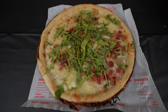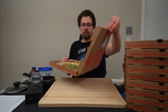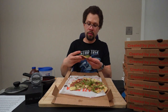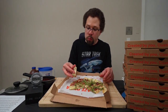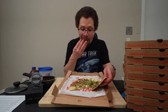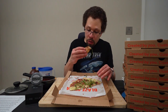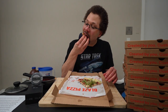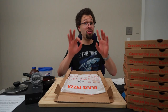Next, the white top: white cream sauce with mozzarella, applewood smoked bacon, chopped garlic, oregano, and arugula. Not enough sauce and the bacon is a little undercooked, but still delicious.